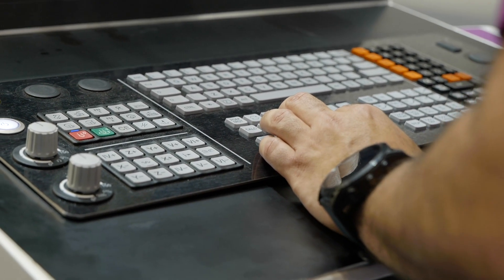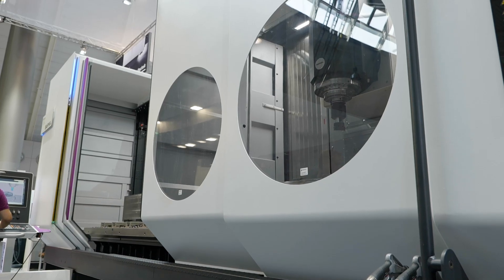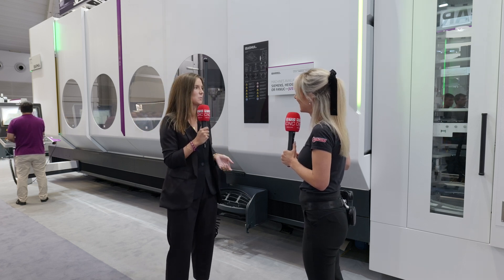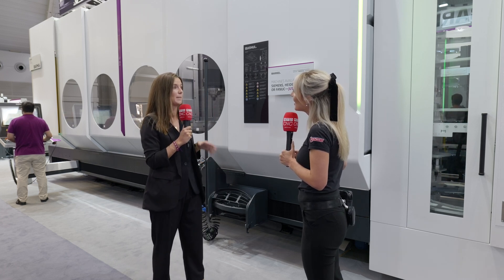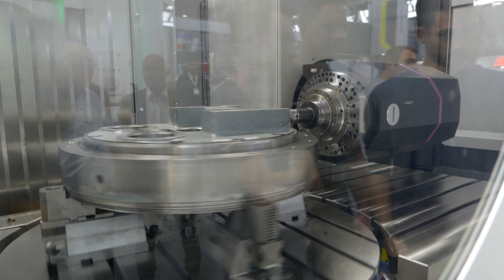C-series machines are moving column and fixed table machines in which we can work in up to five or six axes continuously. We have extreme multi-tasking machining, so apart from milling and turning we can make skiving, hoeing, grinding, and so on depending on the needs of our customer. Our main goal is to adapt our standard solutions to our customers' needs to fulfill all the requirements.